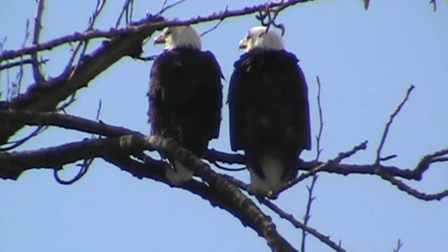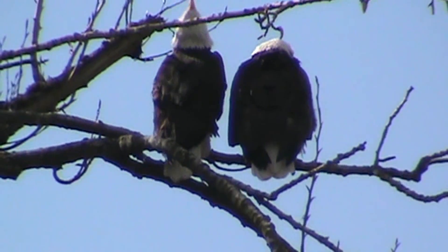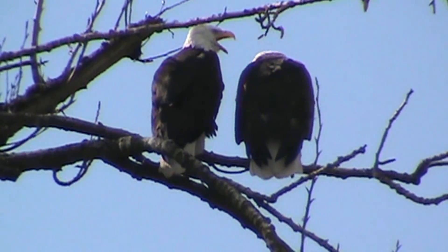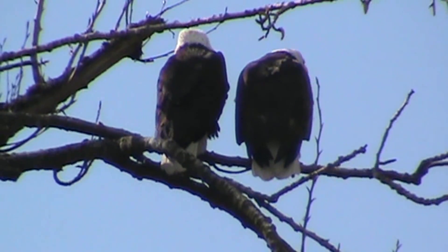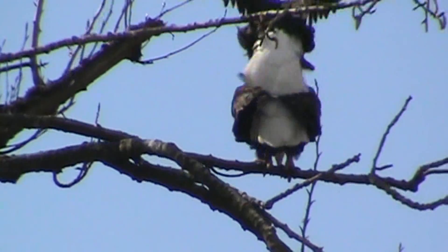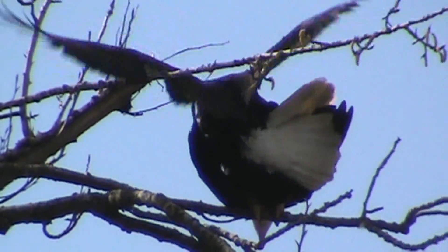Here's our pair of bald eagles. She got off the nest — the weather finally warmed up so she can take a short break. We know they got eggs in there. Now they're talking to each other. They're all excited because the weather finally warmed up. They're mating — see? There's eagles mating. Finally got them mating.